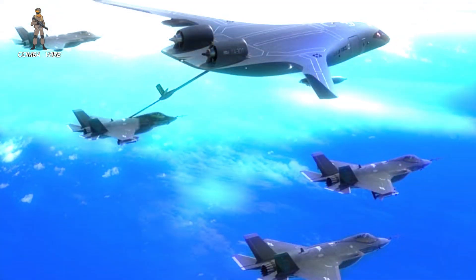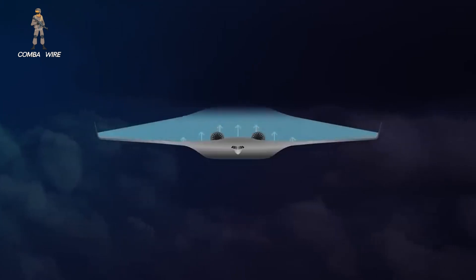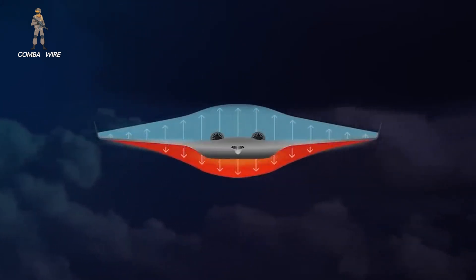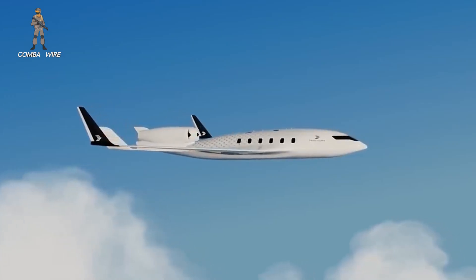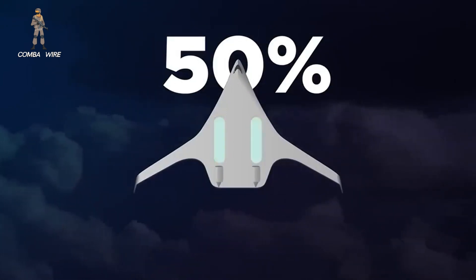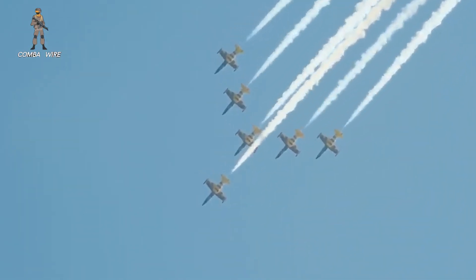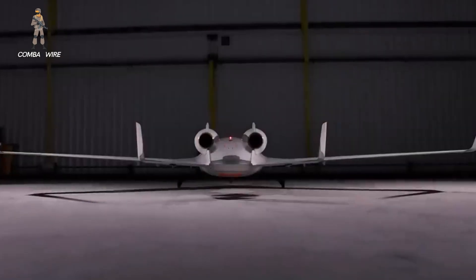"We want to have more natural movements," said Jet Zero's Nate Metzler. "You wouldn't think of it, but guys with 1,000 hours in the boom seat said, you better think about this." Boom operator input has directly shaped the aircraft's refueling station layout, with improvements to reduce fatigue, eye strain, and disorientation — pain points that plagued the KC-46's controversial remote vision system. That kind of user-focused iteration signals an unusual level of agility for a military aircraft developer, and it might be one of Jet Zero's biggest advantages.